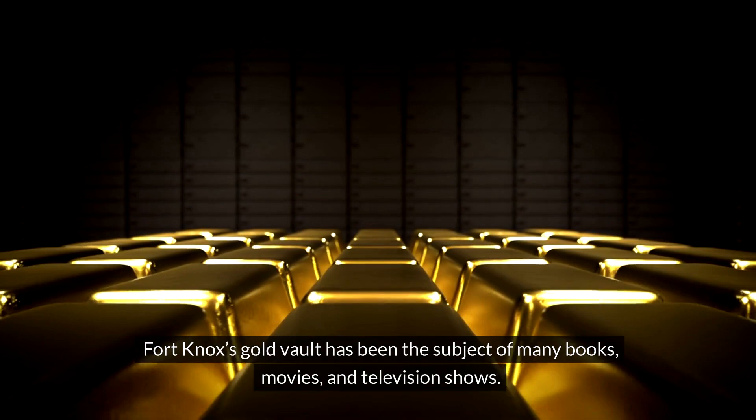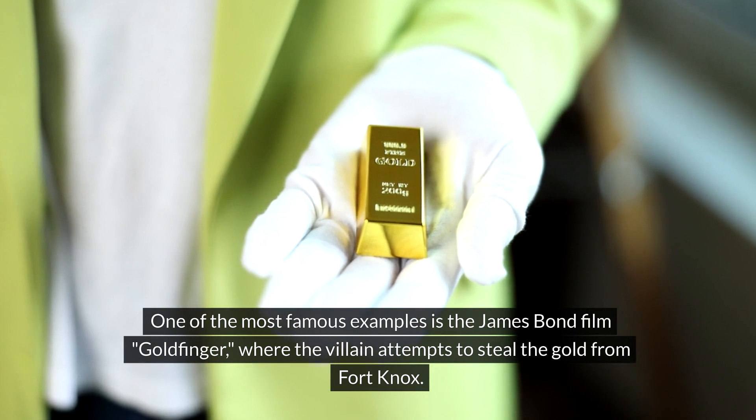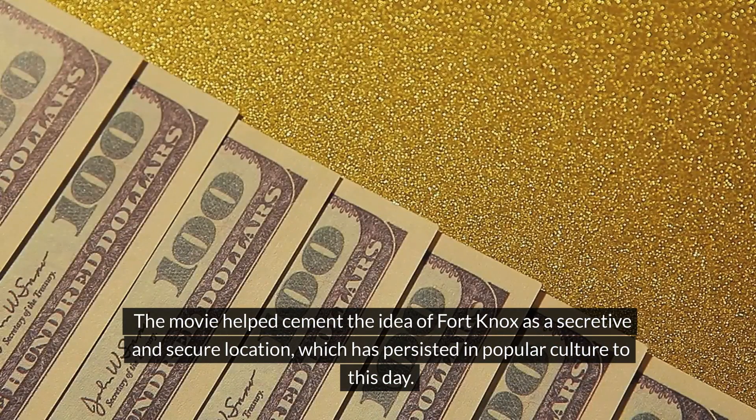Fort Knox's gold vault has been the subject of many books, movies, and television shows. One of the most famous examples is the James Bond film Goldfinger, where the villain attempts to steal the gold from Fort Knox. The movie helped cement the idea of Fort Knox as a secretive and secure location, which has persisted in popular culture to this day.